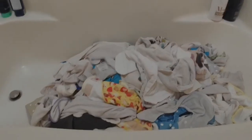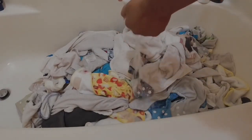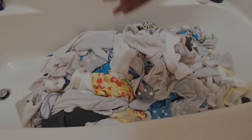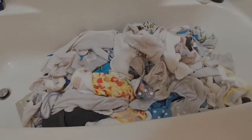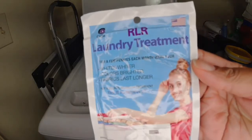After about six hours I drain the water from my tub. By hand I wring out each diaper and put it back into my wet bag that's inside my garbage can to transport it to the washing machine.